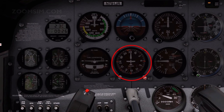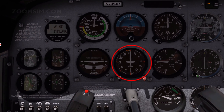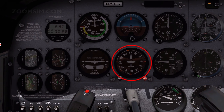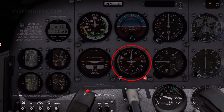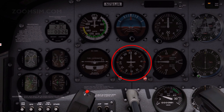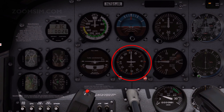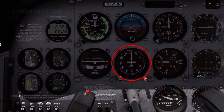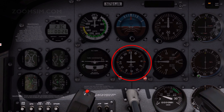The heading indicator, also known as the directional gyro or heading gyro, is the principal direction instrument. As the heading indicator is gyroscopically stabilised, unlike the magnetic compass, it is not affected by banks, turns, or speed changes. It must be set according to the magnetic compass before takeoff and adjusted for precession error at intervals of 15 minutes while in level flight. The numbers each indicate 10 degrees, and the markings 5-degree increments.